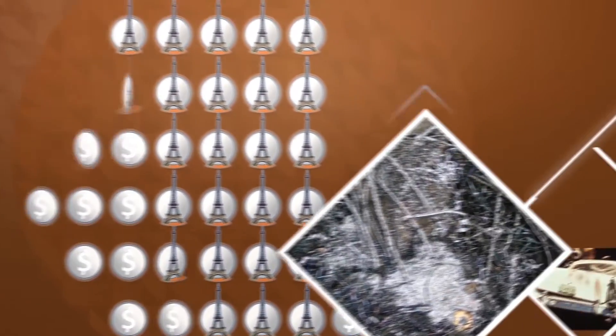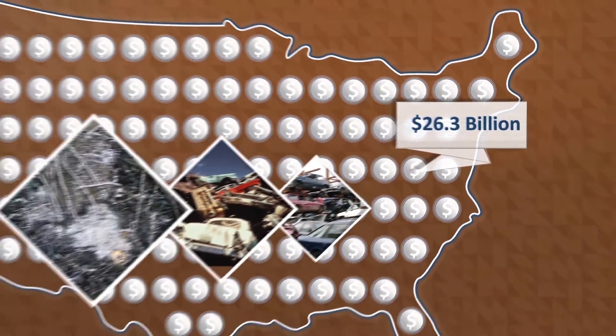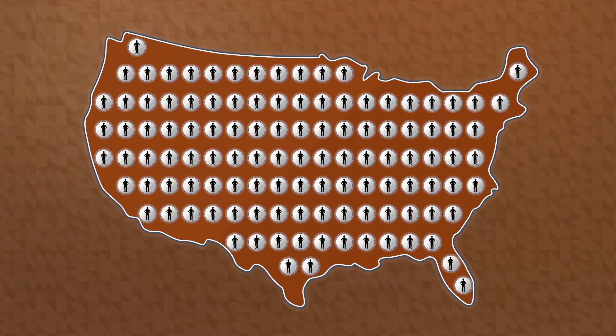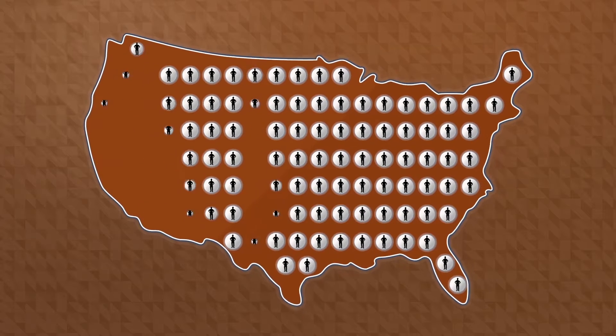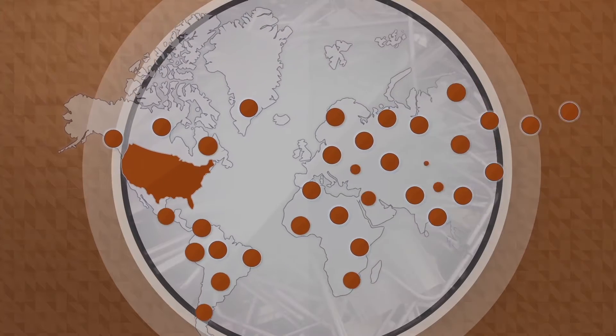The U.S. ferrous scrap industry is a major contributor to the U.S. economy, valued at $26.3 billion. The industry supports lucrative jobs throughout the country. Scrap metal is also exported around the world to 80 countries, strengthening the U.S. position in the global economy.